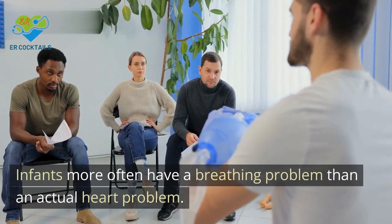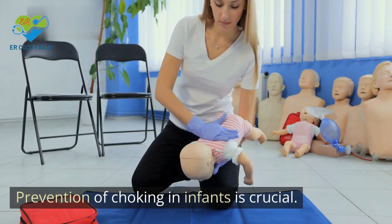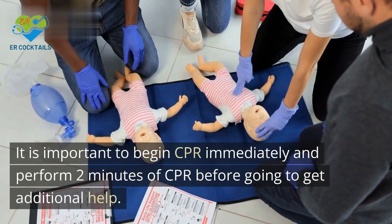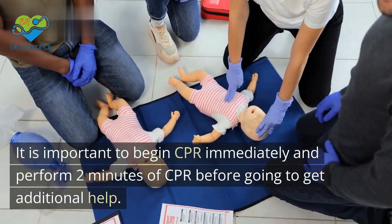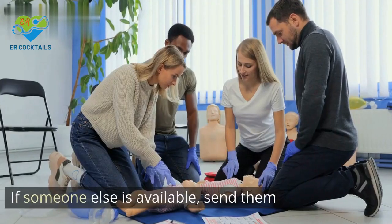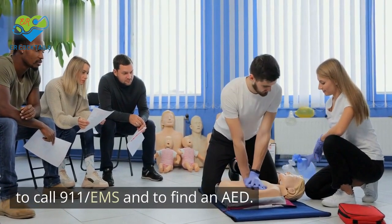Infants more often have a breathing problem than an actual heart problem. Prevention of choking in infants is crucial. It is important to begin CPR immediately and perform 2 minutes of CPR before going to get additional help. If someone else is available, send them to call 911 EMS and to find an AED.